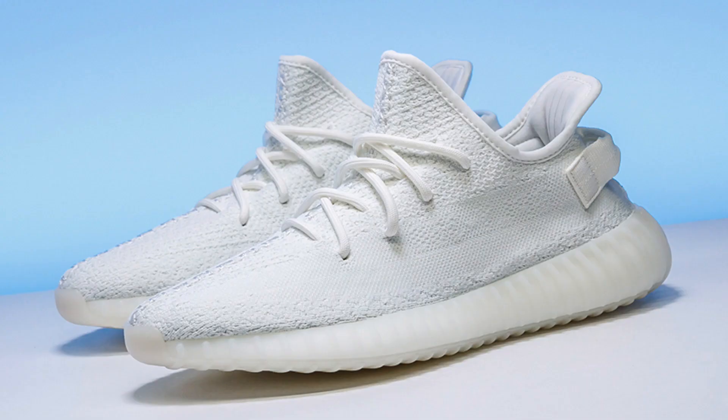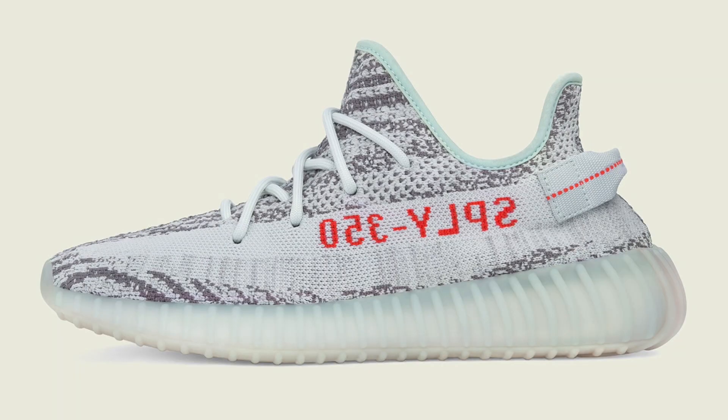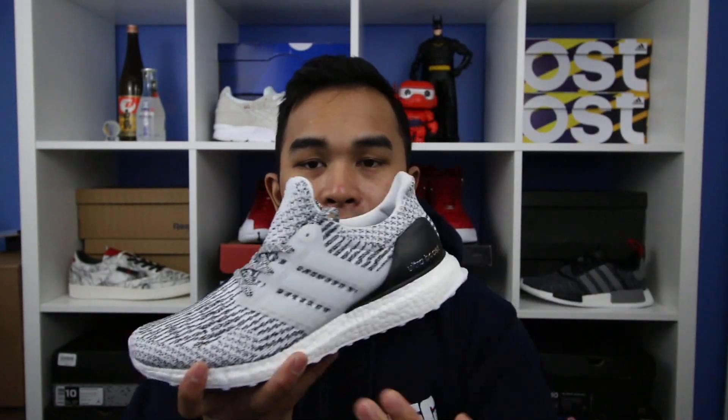Number 4 on the list is the Yeezy 350. A few colorways dropped this year — the red, the cream white, and the blue tint — but what I really like is the Zebra colorway. It looks so sick in person; I saw a pair when I went to Friday Night. I love the stripes going around the Yeezy. It was tough to get living in Winnipeg in size 10, but that's my number four.